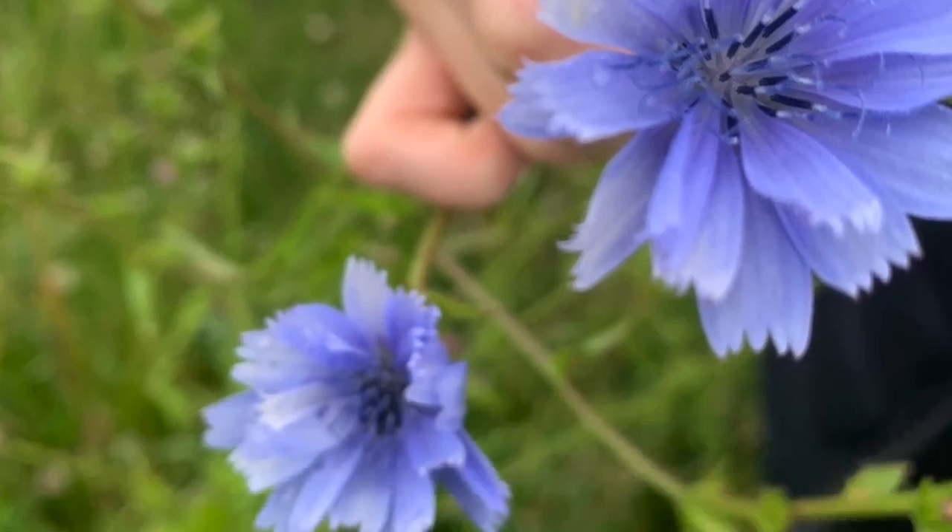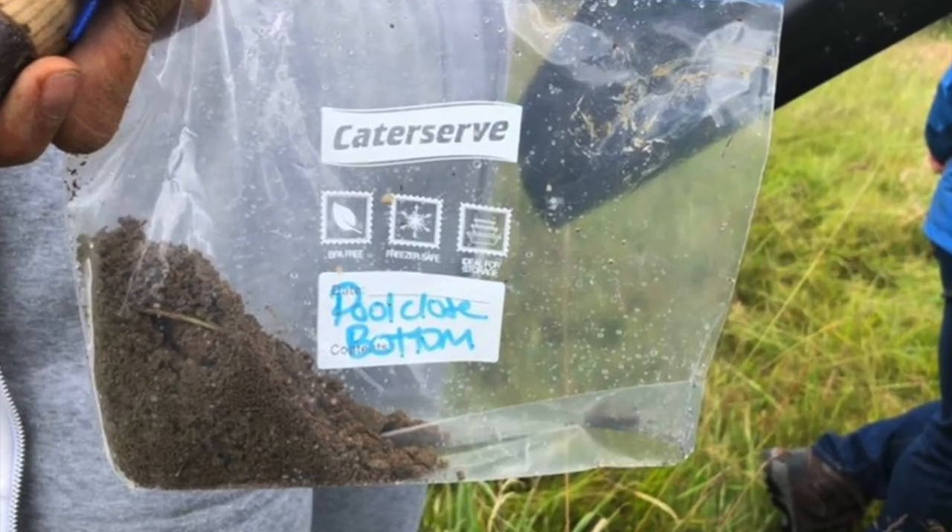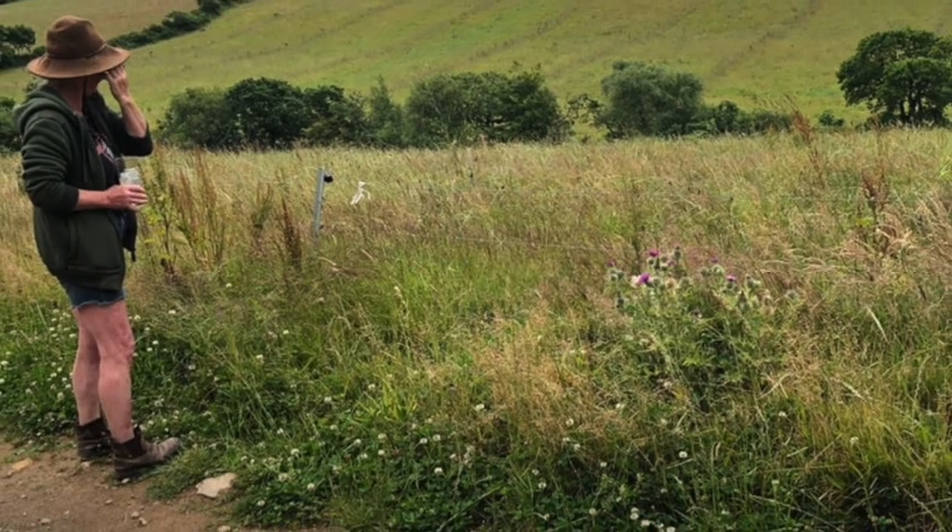In conclusion, we all incredibly enjoyed our visit and have learnt a lot about the agriculture and methods that they have to take to improve and help the farm. It was educating and gave us a better understanding of the work that goes on in farming.